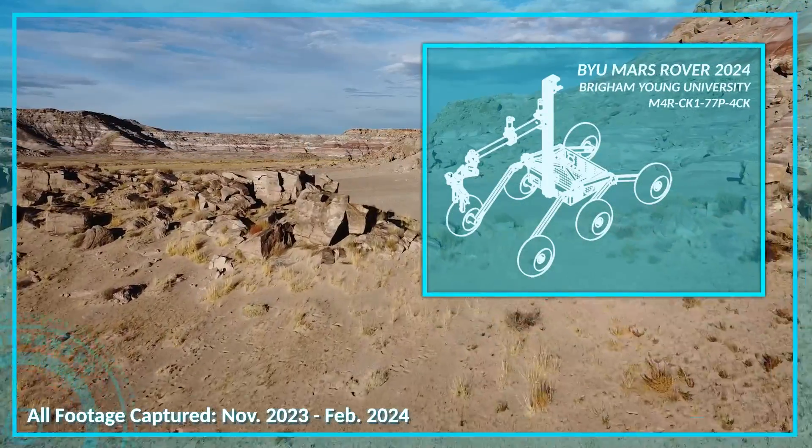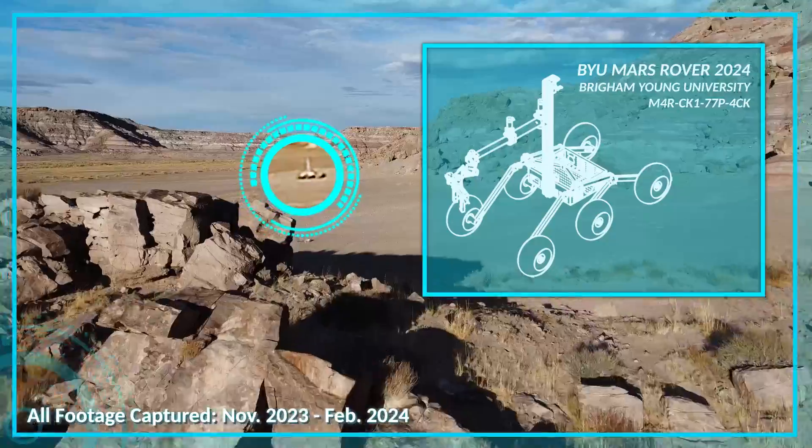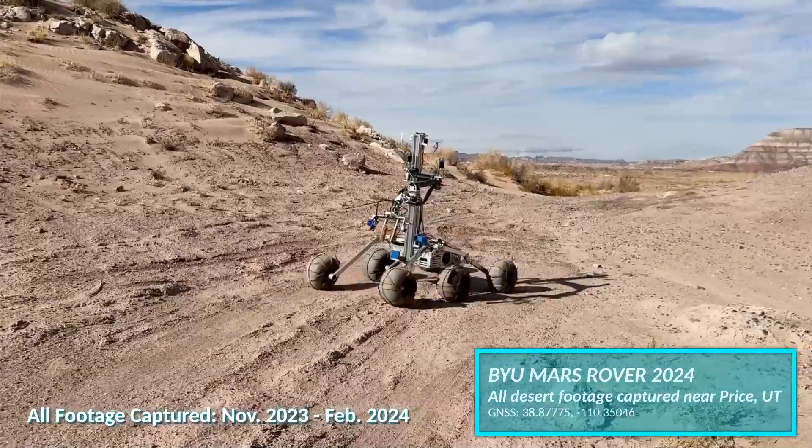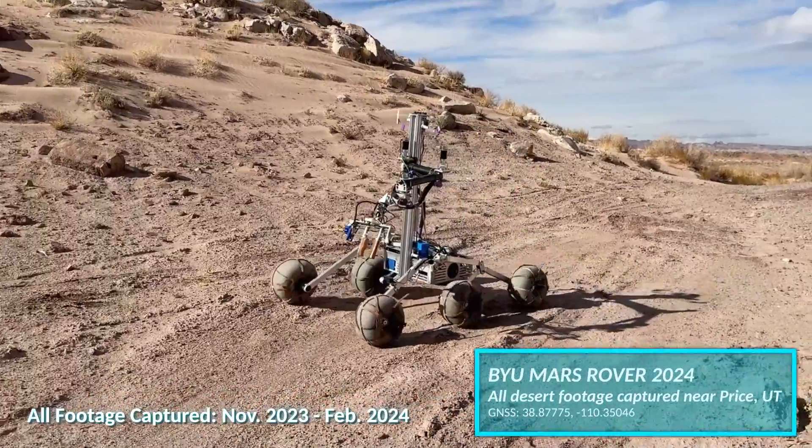The BYU Mars Rover team from Provo, Utah is proud to present its rover design for the 2024 University Rover Challenge and to demonstrate its rover's current ability to execute competition tasks effectively.